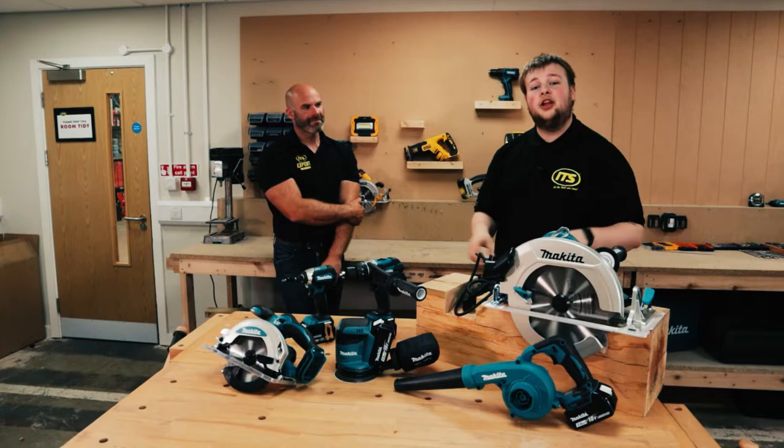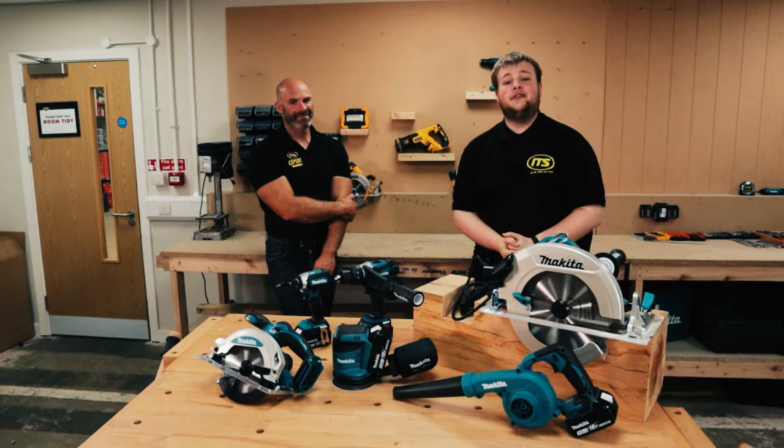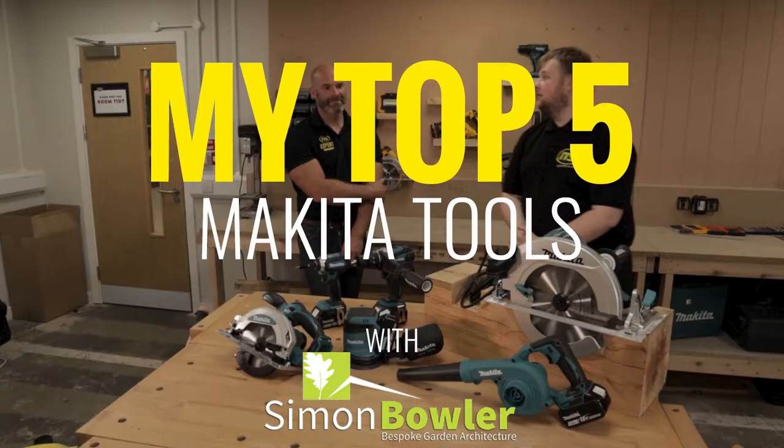Makita are one of the leading power tool retailers in the industry. With over 300 cordless tools, they are a true giant, and with so many we want to try and narrow them down and get you guys some of the best. So we've brought in Simon Bowler of the ITS expert panel to run down some of his favourites.